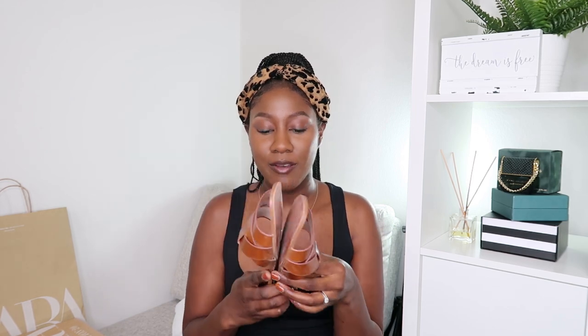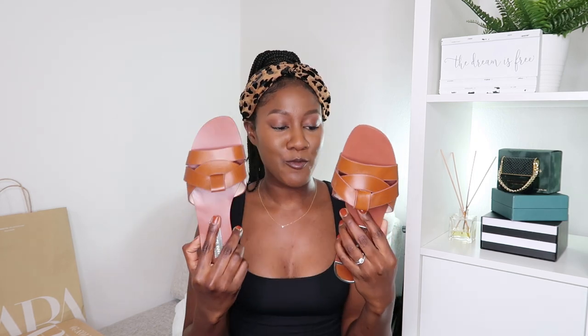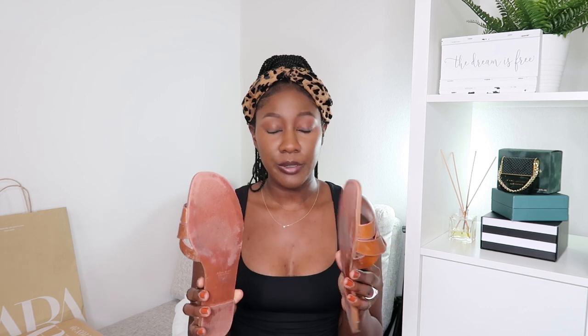Next we have these leather sandals that I have been wearing the crap out of. I wear them everywhere with everything because they are just a neutral brown shade. I love them so much. They're pretty comfortable and they're leather, so they were about the same price, but they're so worth it. I feel like they're still going to last me beyond this summer.